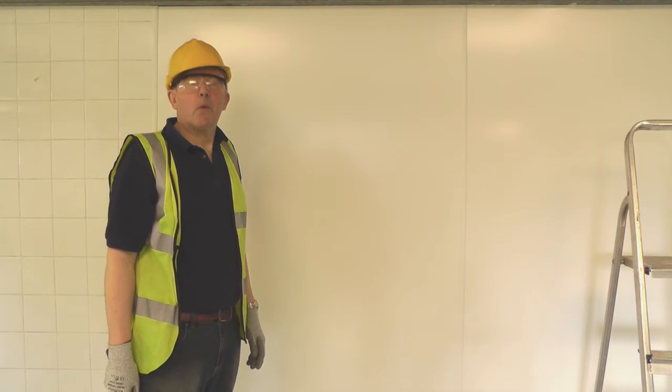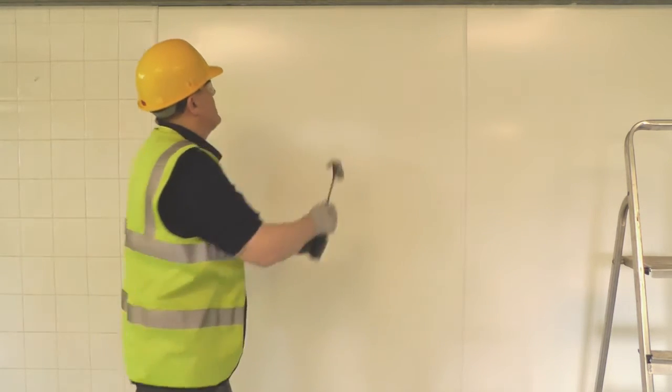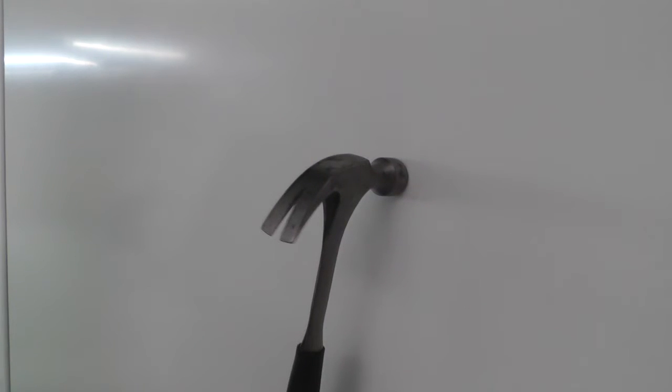Now let's see what happens when we hit Altro white rock. Not a lot — not even a mark. Impressive, eh? Perhaps we should hit it with something a little bit heavier, eh?